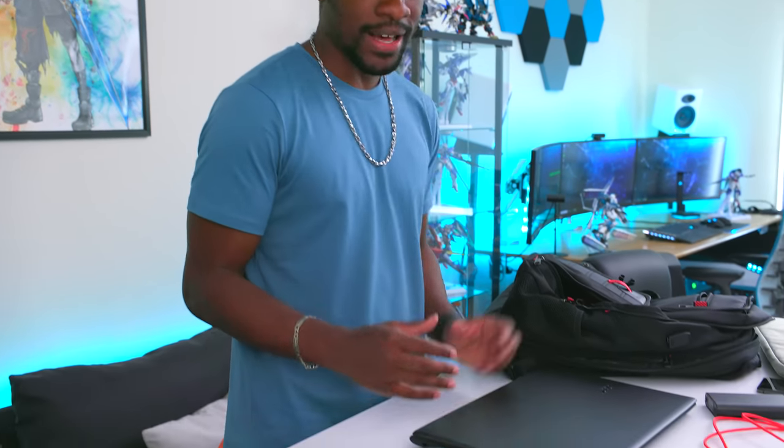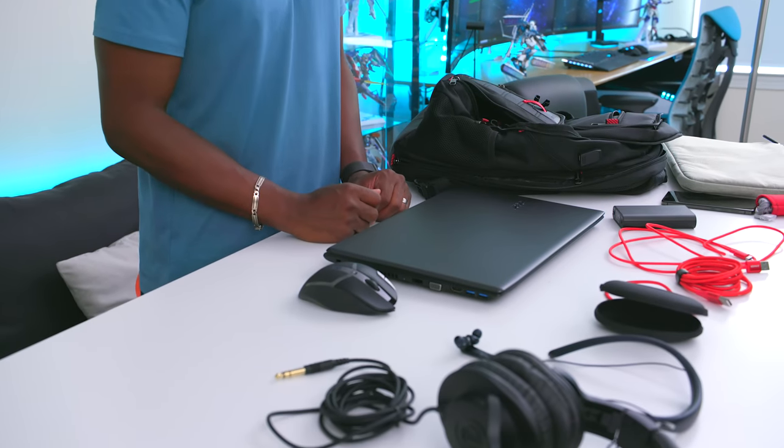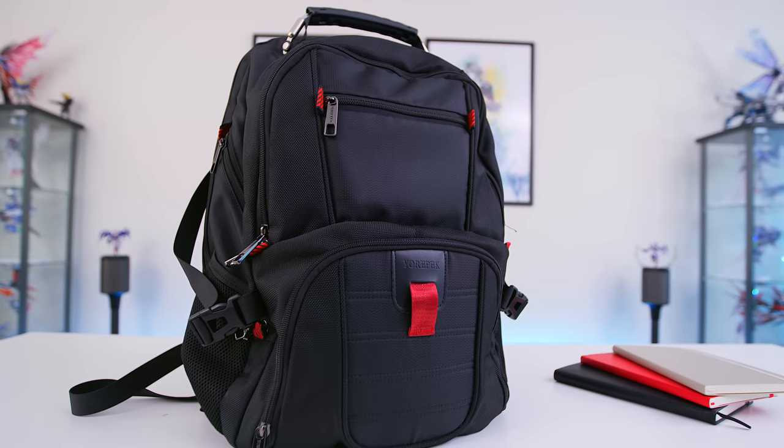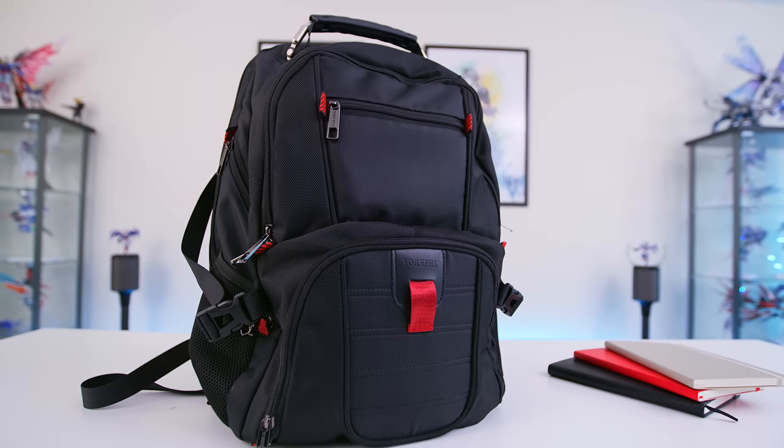That about wraps it up for this video, guys — lots of great stuff here, all very inexpensive. I don't think anything here costs more than 50 bucks besides the phone and the laptop, of course. Let me know what you guys think; I'll have alternatives and a bunch of links down below in the description. The baller edition is coming up, where we take all of these and just take it to the next level when budget's not a problem. Till then, your average consumer — peace.